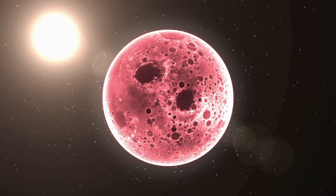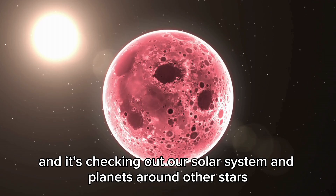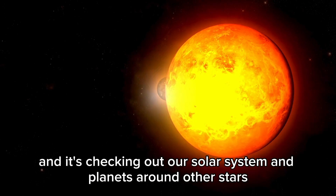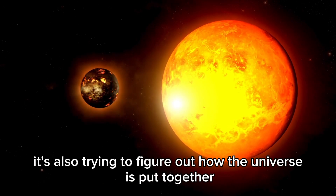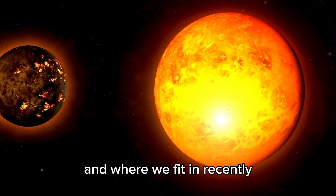The James Webb Space Telescope, JWST, is the best space telescope ever, and it's checking out our solar system and planets around other stars. It's also trying to figure out how the universe is put together and where we fit in.